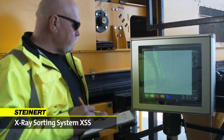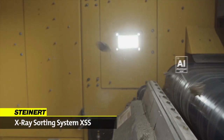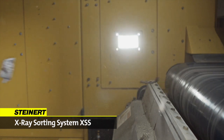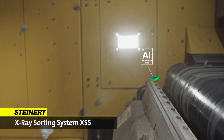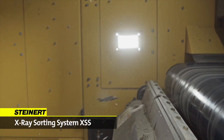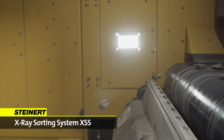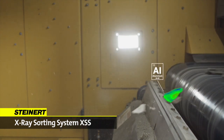If the classification matches previously defined criteria, the particle is ejected by a powerful blast of compressed air out of reliable fast action compressed air valves. A common feature of all Steinhardt sorting systems is that every individual particle in the material flow is recognized and classified.